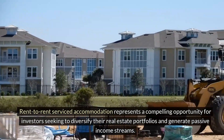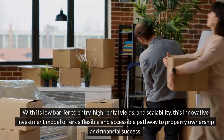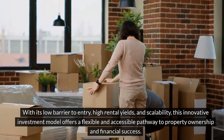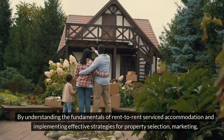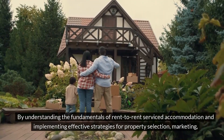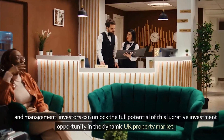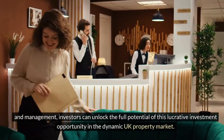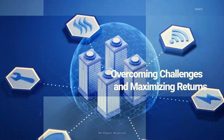Rent-to-rent serviced accommodation represents a compelling opportunity for investors seeking to diversify their real estate portfolios and generate passive income streams. With its low barrier to entry, high rental yields, and scalability, this innovative investment model offers a flexible and accessible pathway to property ownership and financial success. By understanding the fundamentals and implementing effective strategies for property selection, marketing, and management, investors can unlock the full potential of this lucrative investment opportunity in the dynamic UK property market.